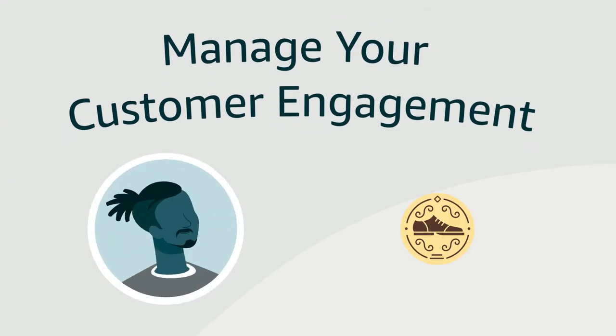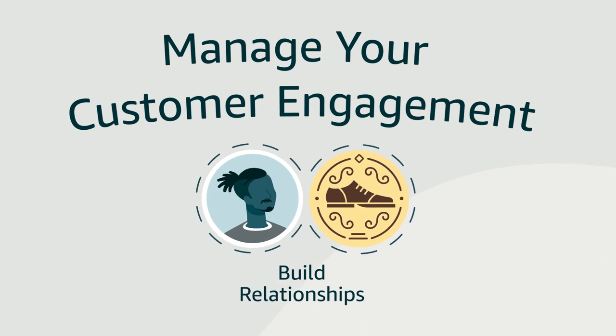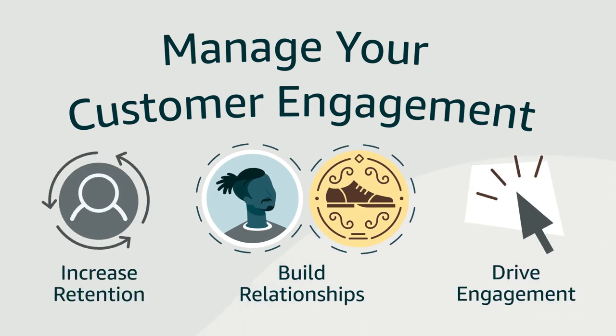Amazon's Manage Your Customer Engagement tool connects customers and brands and empowers your brand to help build loyal relationships, increase retention, and drive engagement with customers in Amazon stores.